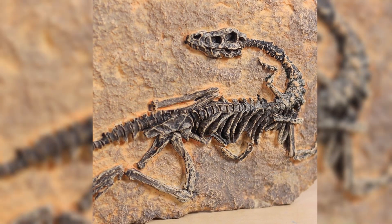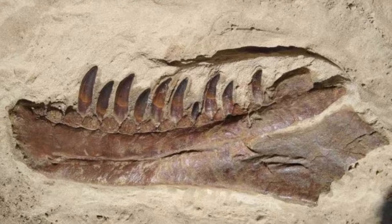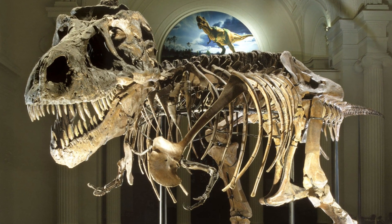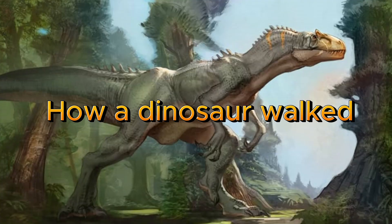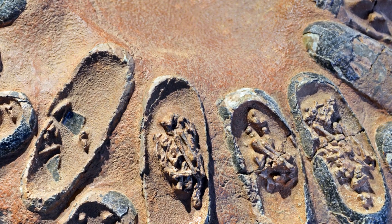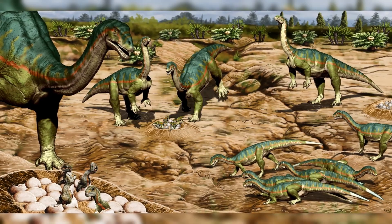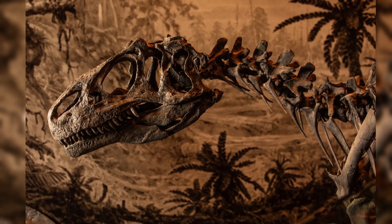When people think of fossils, they imagine skeletons. But fossils come in many forms. There are body fossils like bones, teeth, and shells, but also trace fossils — footprints, nests, bite marks, and even coprolites, fossilized poop. These traces give insight into behavior: how a dinosaur walked, how it hunted, even how it parented. A nest of fossilized eggs tells us about reproductive habits; a set of tracks frozen in stone can show a herd moving together or a predator chasing prey. Some fossils are impressions — a feather imprint in stone might be all that's left of a dinosaur's soft body. Even chemical fossils exist: molecules preserved in rock that hint at ancient biology.